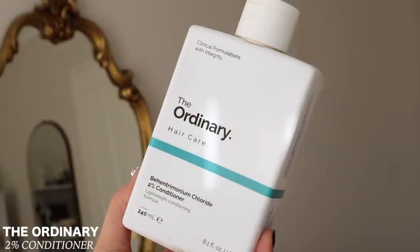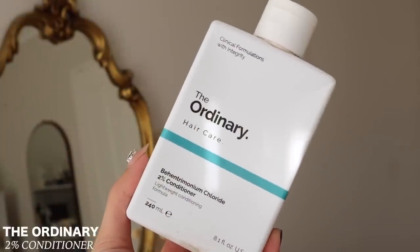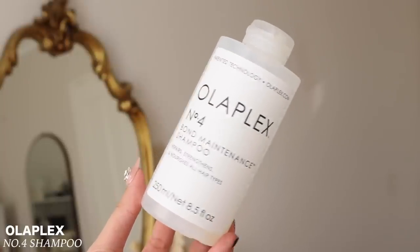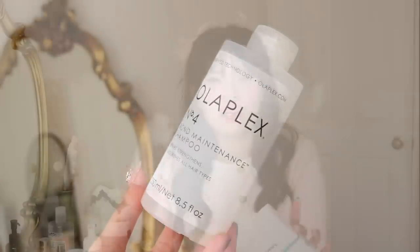In the hair category: I used up the Ordinary Conditioner — I showed the shampoo in my last empties. Honestly, it's not my favorite. It's affordable but my hair doesn't feel nourished or clean. However, the Olaplex No. 4 Shampoo — I've already repurchased and this is going to be my shampoo until the day I stop shampooing my hair. It's expensive, but it cleans my hair, foams up, has a great smell, great ingredients. There's a reason why people talk about Olaplex.